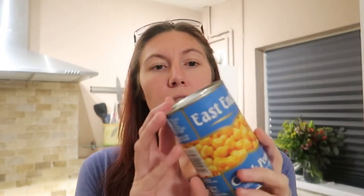Chickpeas are great — I use them in a lot of different dishes. They're a great source of protein, and you can also bake them in the oven or air fryer with some flavoring and they make a really crunchy, healthy alternative to crisps.